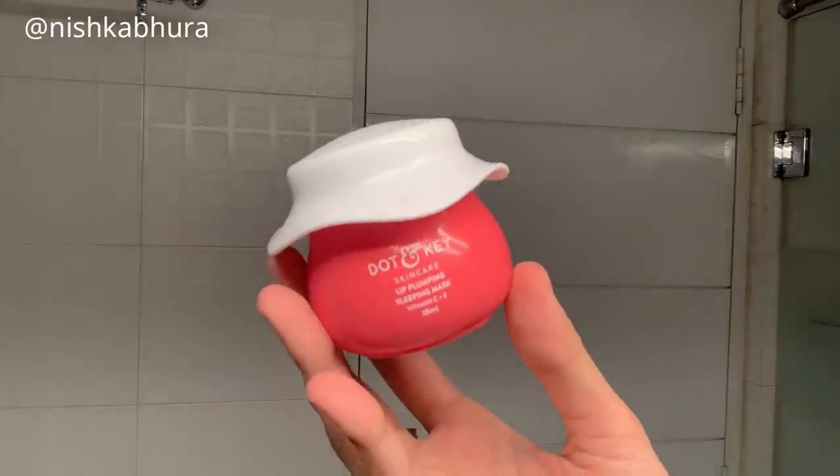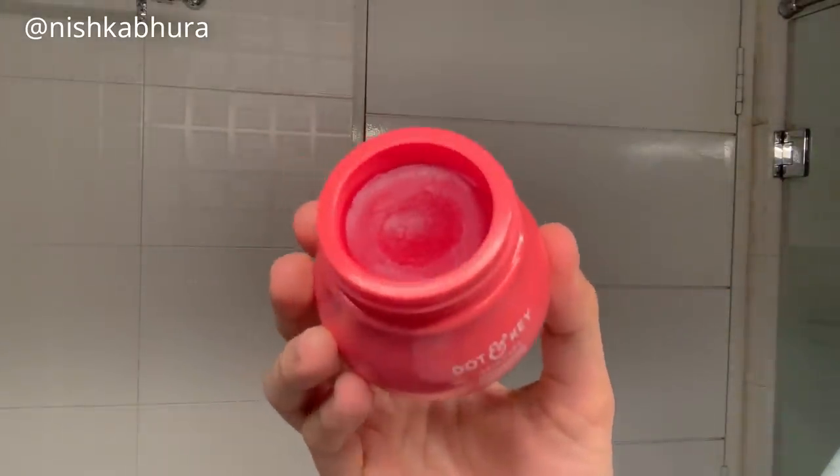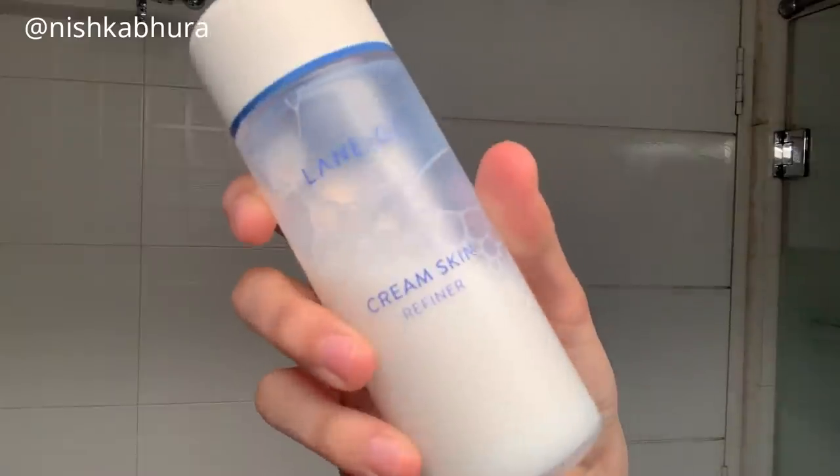After the scrub I'm going in with the Dot and Key lip mask — it's really cute and smells like berries. It is a tinted lip mask, so I wouldn't prefer it at night; I'd wear it in the day because the consistency is light. I prefer something like Laneige at nighttime because it has a very thick consistency and provides deep hydration. For the toner I'm using the Laneige Cream Skin Refiner, my favorite toner for winters — it's literally like a light moisturizer in the form of a toner. It's a cream-blended toner, and I'm applying two layers of it with my hands.